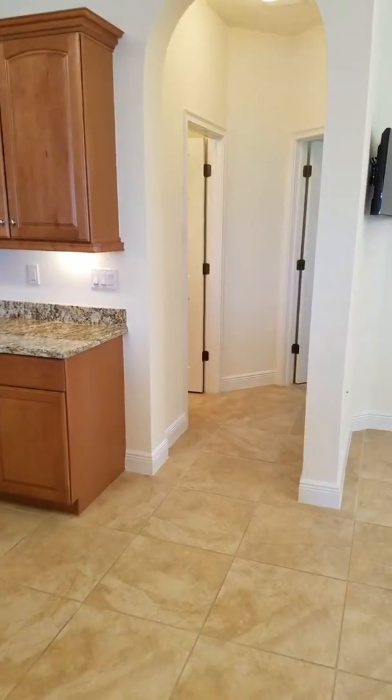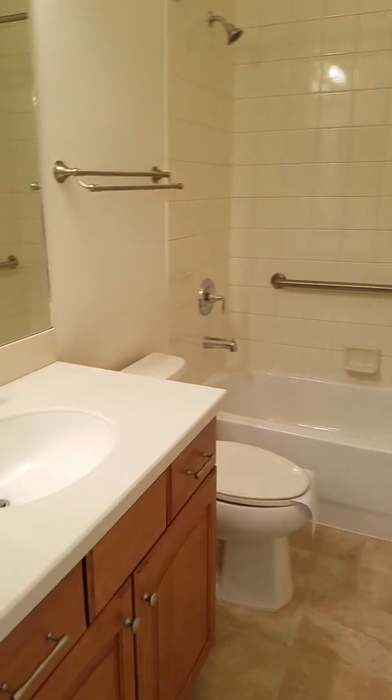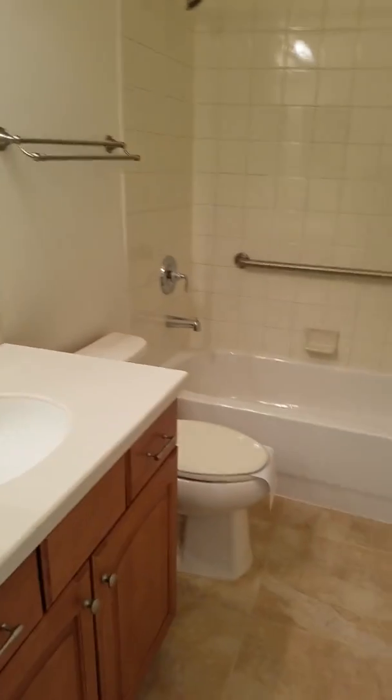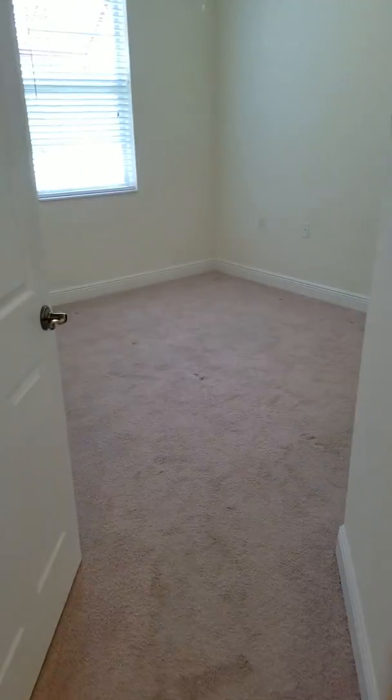There's the dining room table area, and then back this way is the second bedroom. You have the guest bath here and this is the guest bedroom.